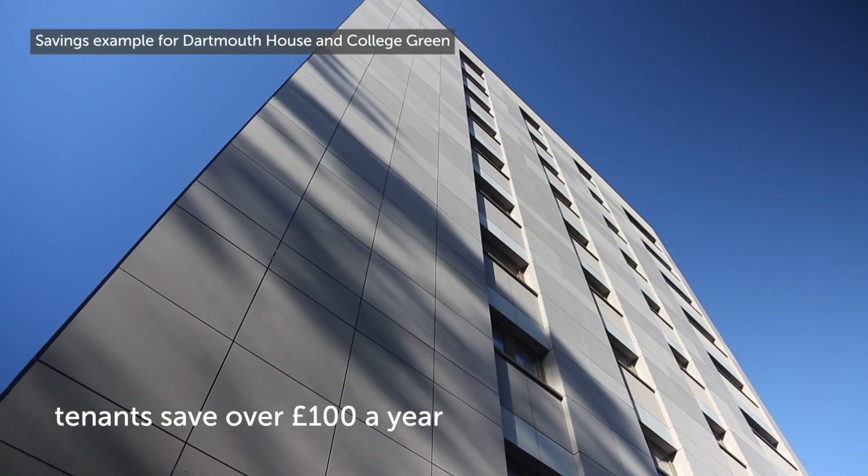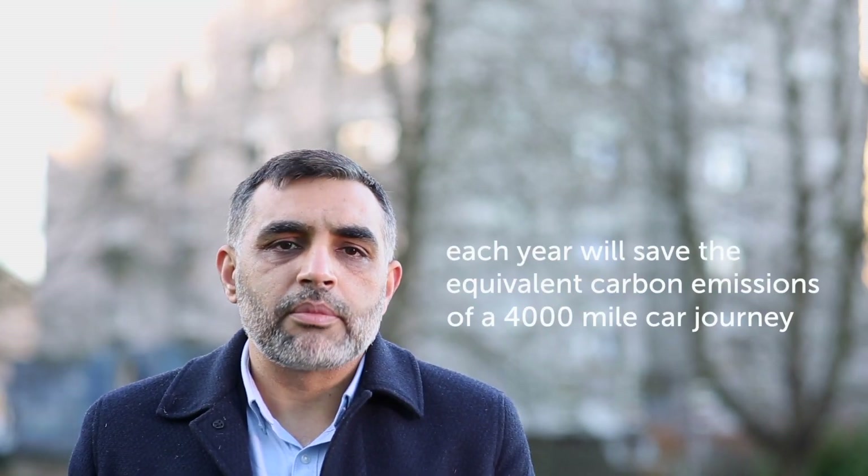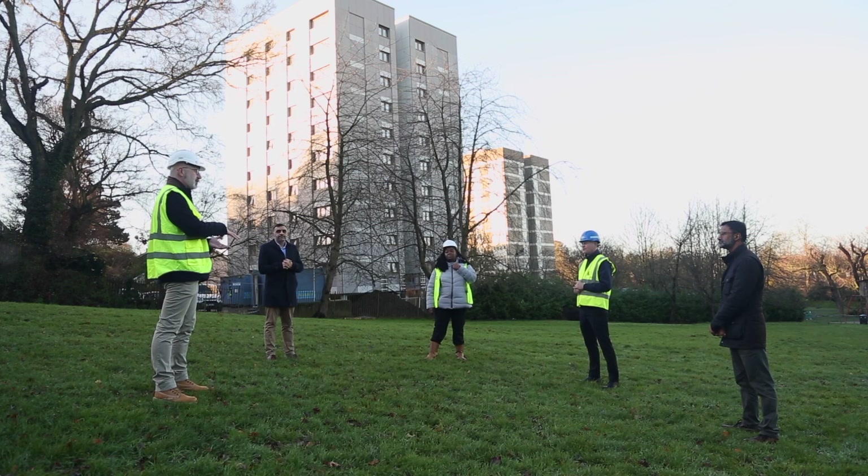It means households in this block will save over £100 per year on heating bills, plus they get new insulation and windows, and each home will save the equivalent in carbon emissions of a 4,000 mile car journey. This new heating system will also cost the council less to maintain than the system it replaces. I look forward to seeing this project completed to benefit even more local tenants.